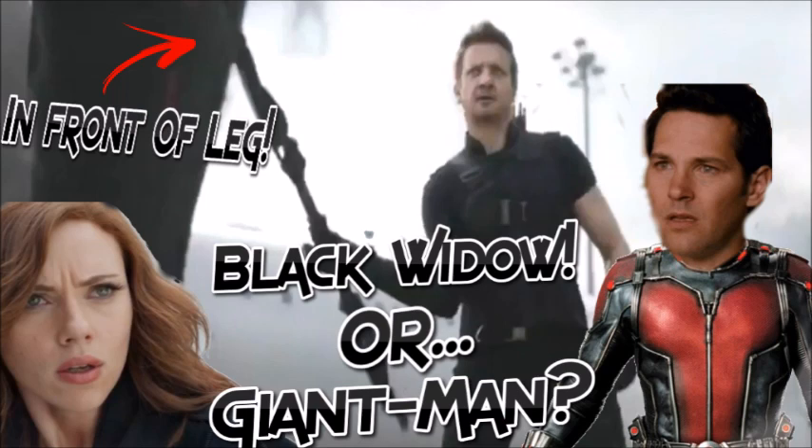I think it's TV spot 9, and I possibly spotted Giant Man's massive leg behind Hawkeye, or it's just a close-up of Black Widow's leg. A lot of people are half and half on this topic, but I have possibly some proof that it is Giant Man. This won't matter once the film comes out, but it could possibly not be Black Widow's leg from a close-up from behind.